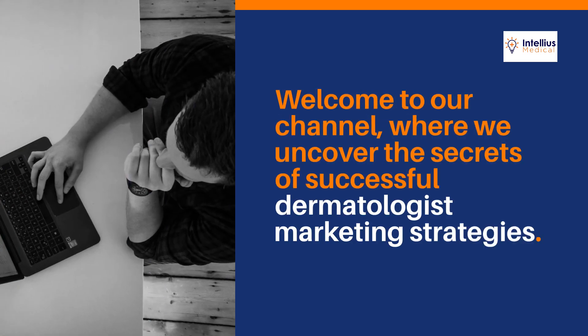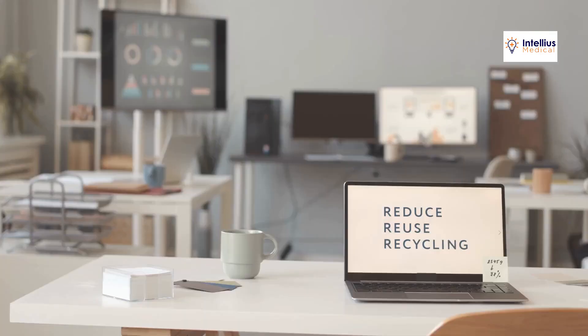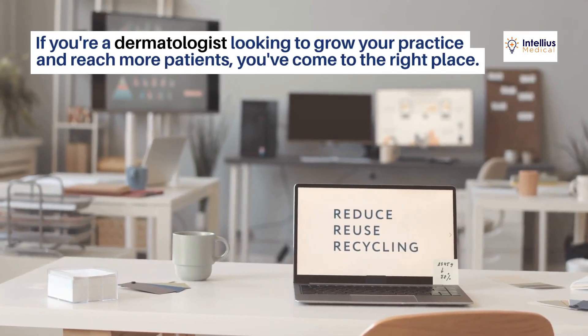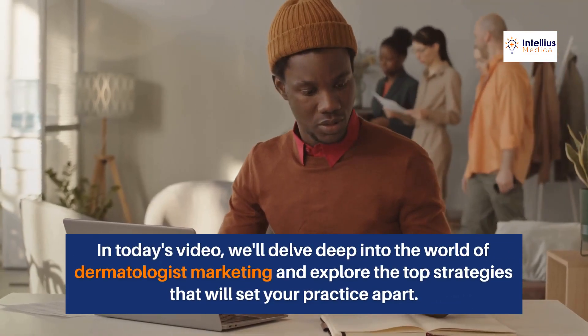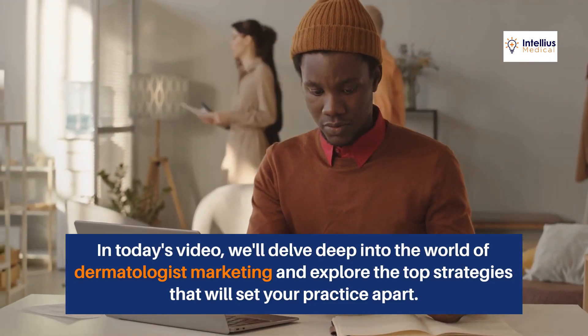Welcome to our channel, where we uncover the secrets of successful dermatologist marketing strategies. If you're a dermatologist looking to grow your practice and reach more patients, you've come to the right place. In today's video, we'll delve deep into the world of dermatologist marketing and explore the top strategies that will set your practice apart.